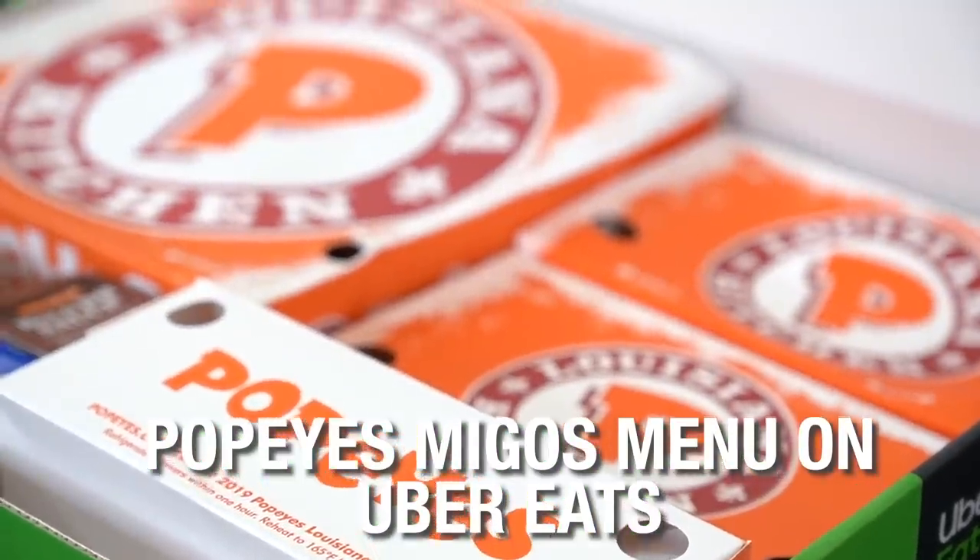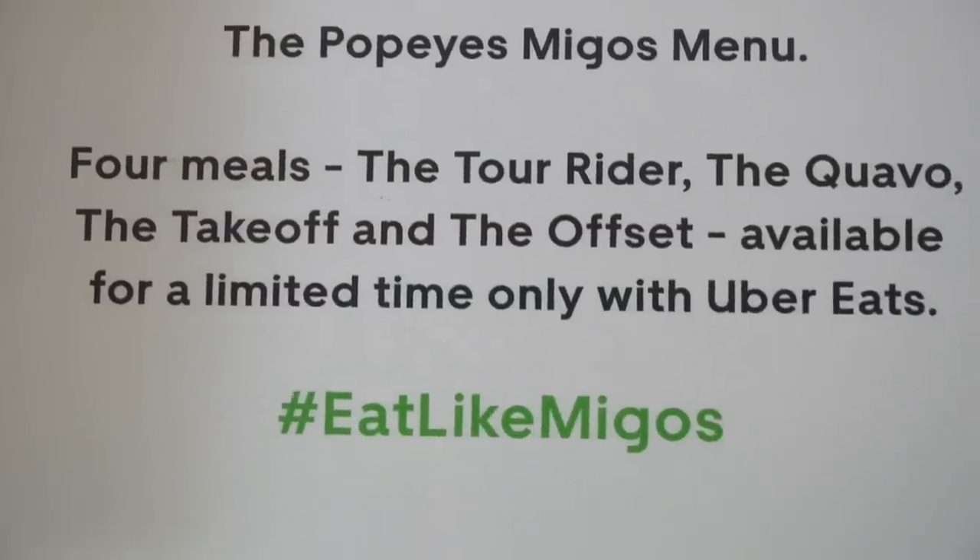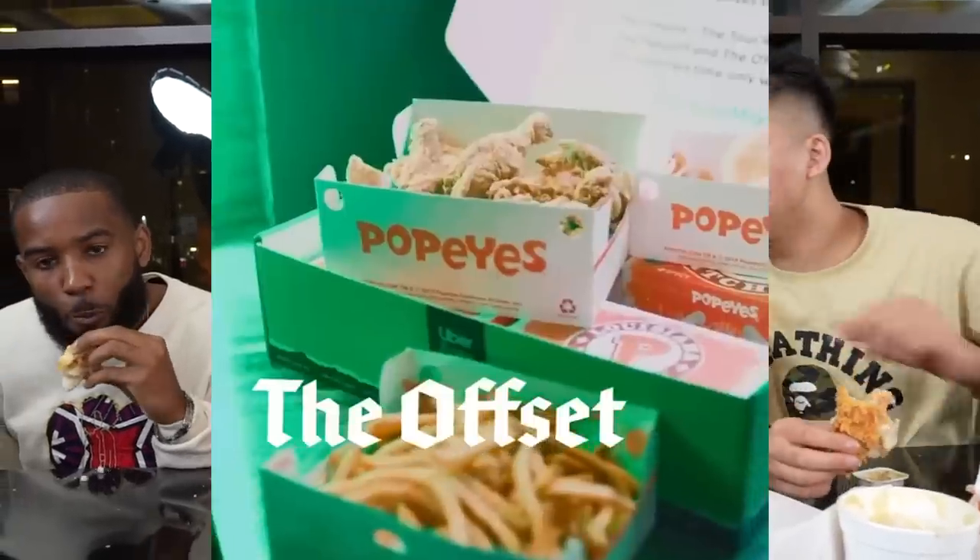There are four items on the Migos menu at Popeye's: there's the tour rider, there's the Quavo, there's the Offset, and there's the Takeoff.